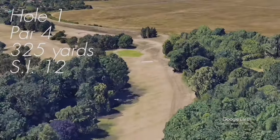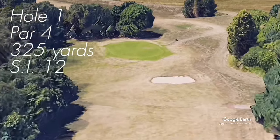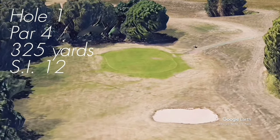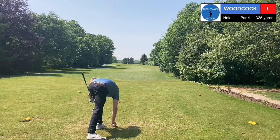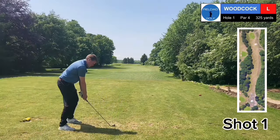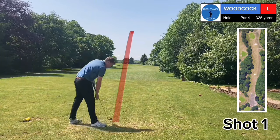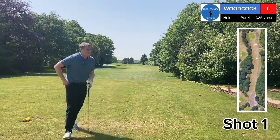First hole, par 4, 325 yards, stroke index 12. It's a narrow tee shot with out of bounds right and trees left, and the green itself is a pretty big target to be fair. Looking forward to this — first proper round. Three iron in hand. I've not hit it well but it's gone straight. Low runner. There we go.